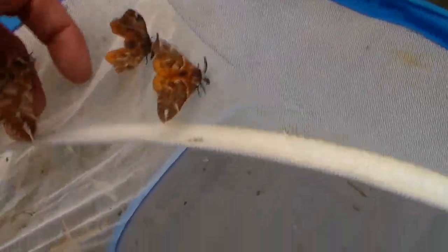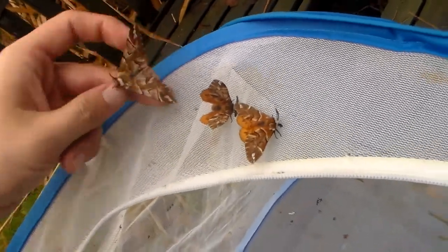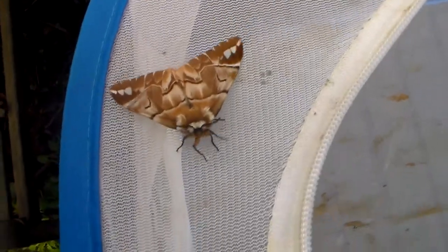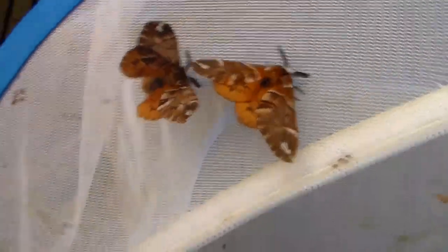These are males — I'll put in a female. See the difference? Females are quite large, and this moth is actually native to my own country. They have really nice colours, this kind of cinnamon colour. They're very impressive.